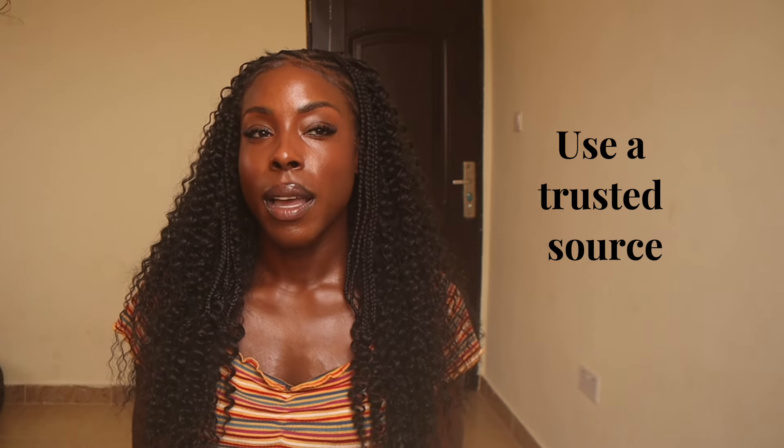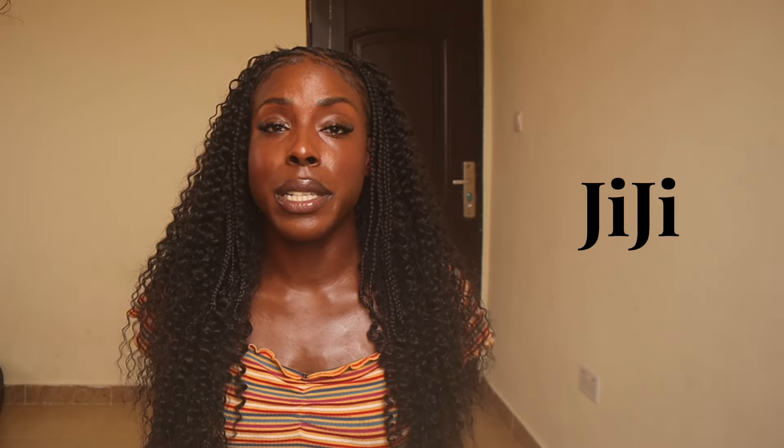Number one tip for renting in Ghana is to use a trusted source. I wouldn't get an apartment through word of mouth unless you've been living here for a while and you've gotten to know people you can trust. But if this is your first time coming to Ghana and you're looking to rent, I wouldn't go through word of mouth — I would go through Gigi. I used Gigi personally to find this apartment. The best way is to find an agent on there that has many good reviews. The agent I chose had really good reviews and everything they said about the person was true.